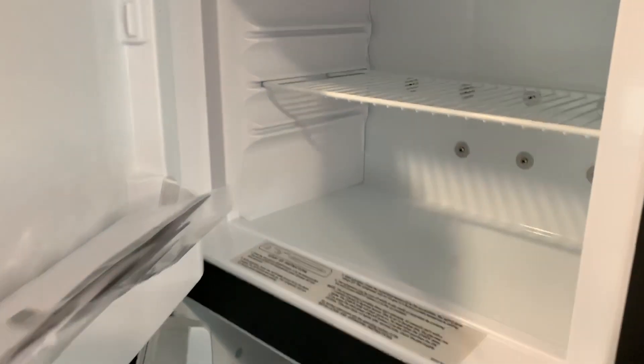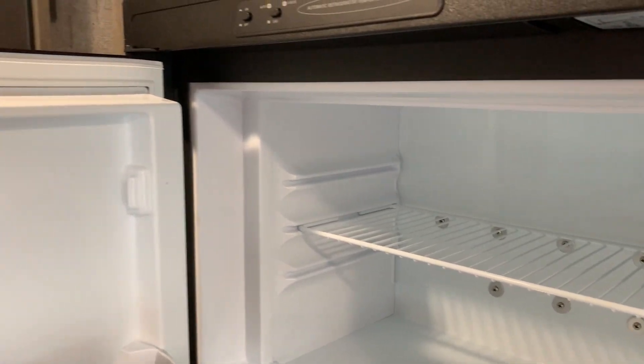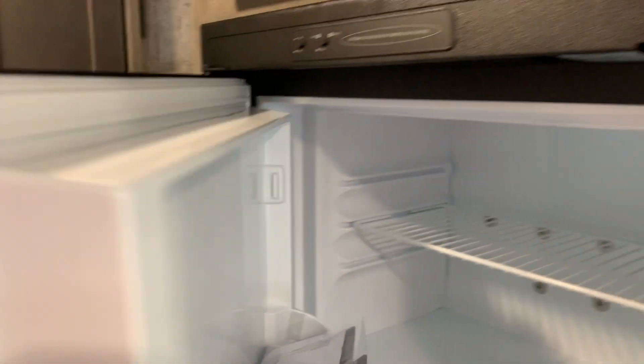The freezer and fridge combination really comes in handy with storing a lot of food. Storage above, and it also gives you a pantry right here.